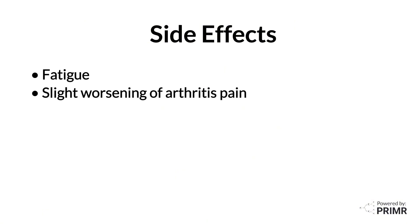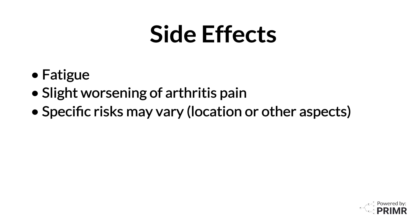Radiotherapy treatment for arthritis is very low dose, so it's expected that side effects will be rare. These may include fatigue or a slight worsening of arthritis pain for a short time before it improves. The specific risks related to your treatment may vary based on treatment location or other aspects of your case.